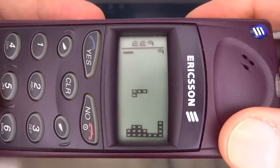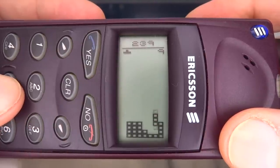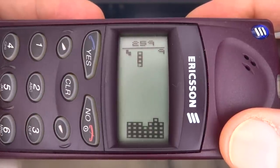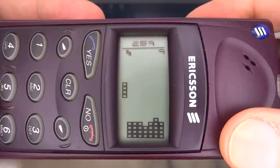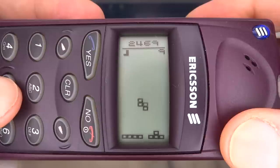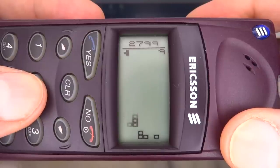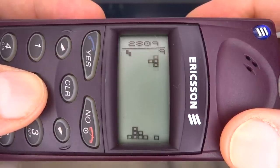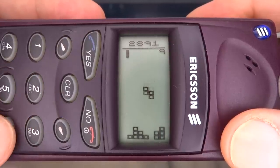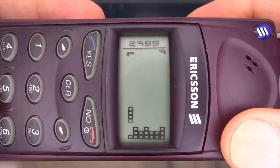Now we come to the mystery of why Ericsson decided to put Tetris into this phone towards the end of its life. Perhaps they saw there was some space in the flash memory and had the Tetris license for other models, so why not include it in this phone as well. I think they did this just for the challenge. Though why it was only in one specific firmware version and only in Eastern Europe is unclear — but one thing's for sure: this firmware became very popular and spread all around the world.